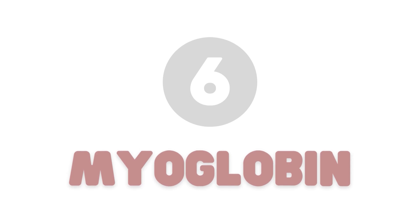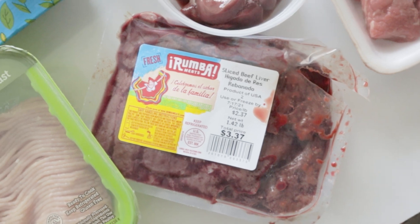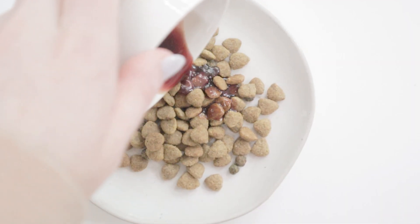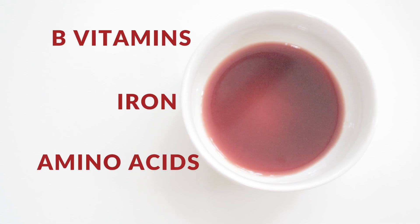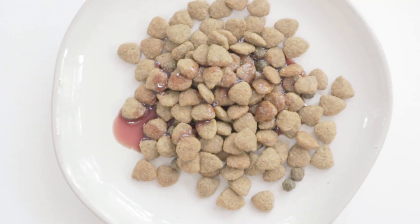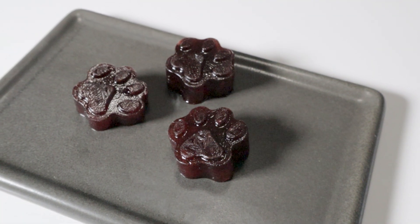Number six: myoglobin. Myoglobin is that red liquid in the packaging of red meats and organs. Many think it's blood, but it's actually a protein found in muscle tissue. It's a great way to add moisture to your dog's meal, while also boosting crucial nutrients like B vitamins, iron, and amino acids. So next time you see some myoglobin at the bottom of a meat container, be sure to either pour it over your dog's food or freeze it into molds and turn it into a frozen treat.